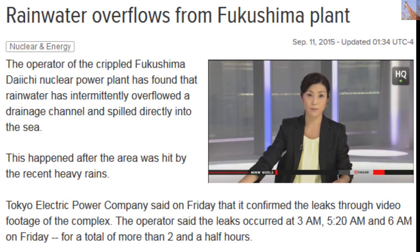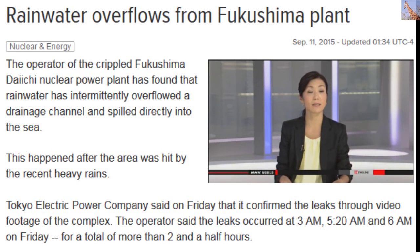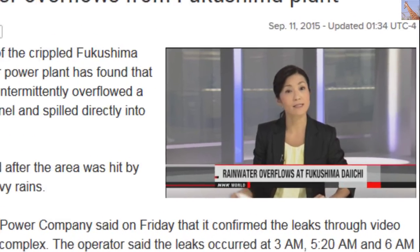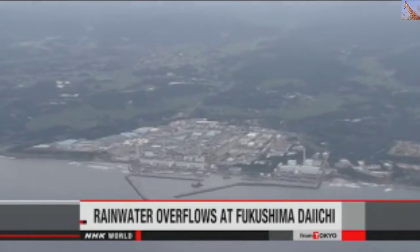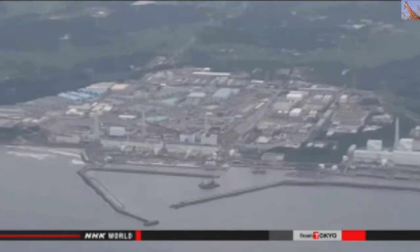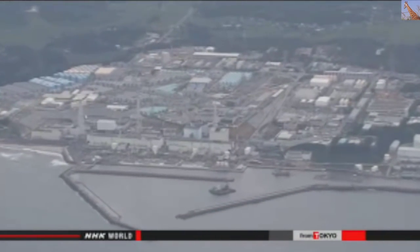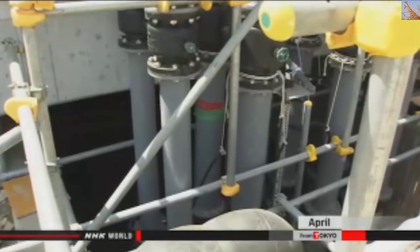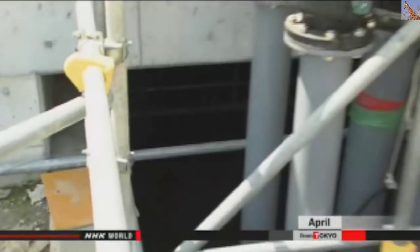The rains have caused rainwater to build up at the Fukushima Daiichi nuclear plant and spill directly into the ocean. The operator of the plant says the water may contain radioactive materials and is checking samples. In February, radioactive rainwater was discovered spilling into the sea from the drainage channel.